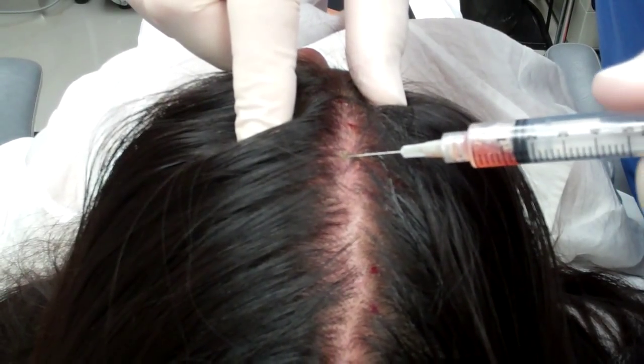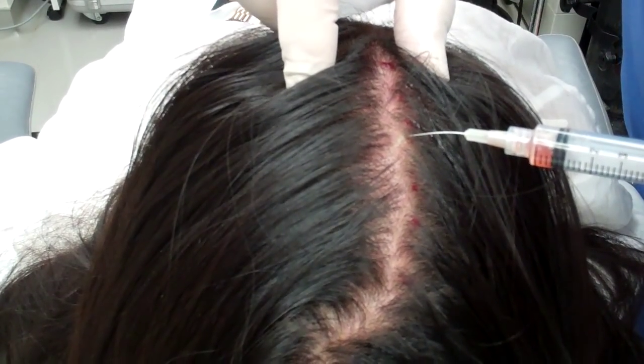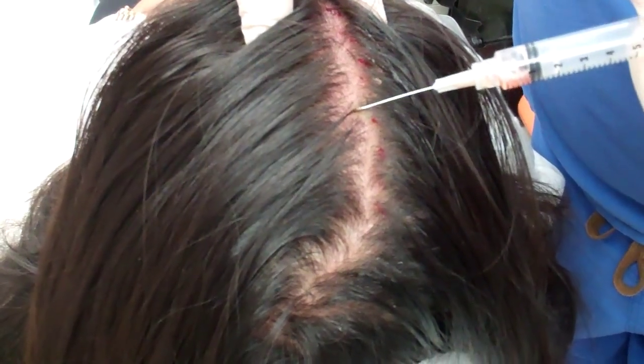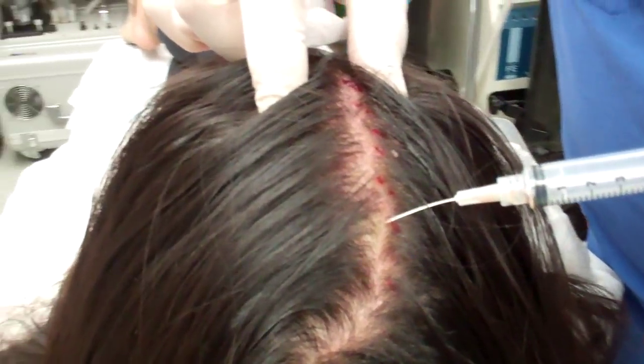Now we're using today the Region Labs PRP, which is easy to use and quick. You just need a small amount of blood to get all the healing factors you need to treat an area this size or someone's entire face.